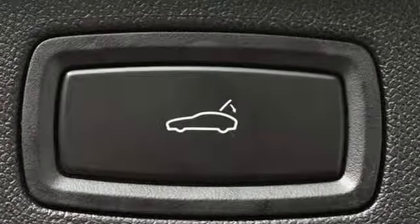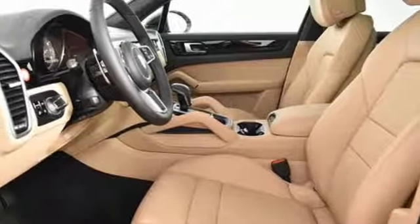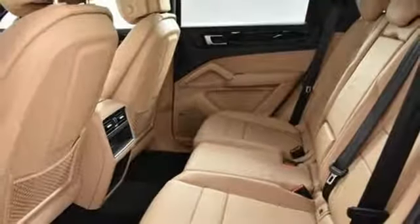External memory control, Wi-Fi hotspot, dual zone climate control, configurable instrument gauges, wireless phone connectivity.